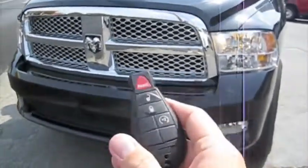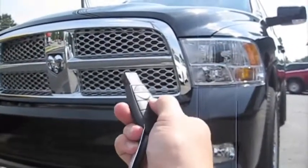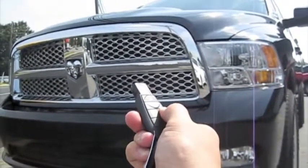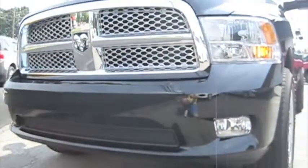This also has a remote start — I'll demonstrate that real quick. Simple as that.